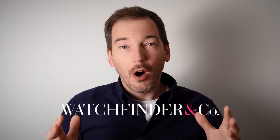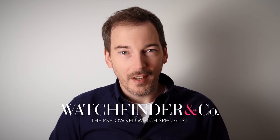Find your dream watch at a dream price over at watchfinder.com.